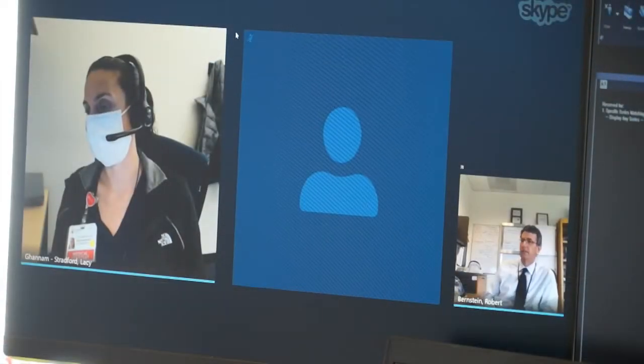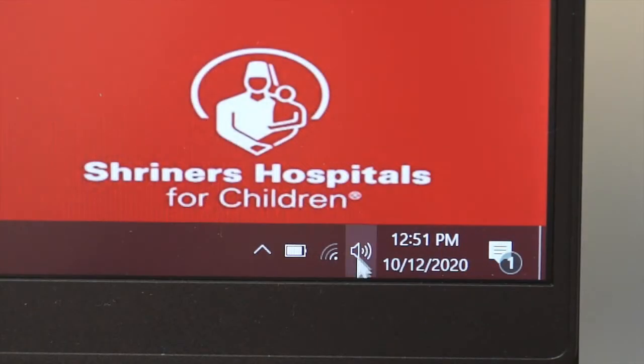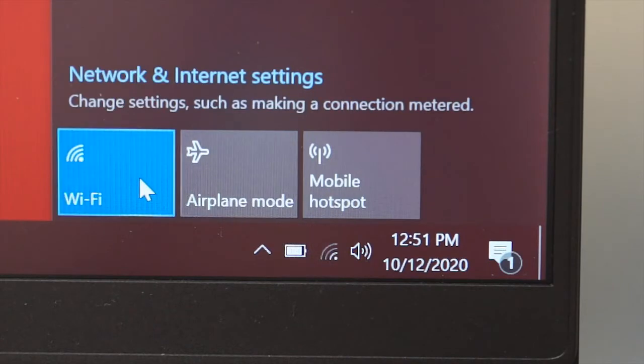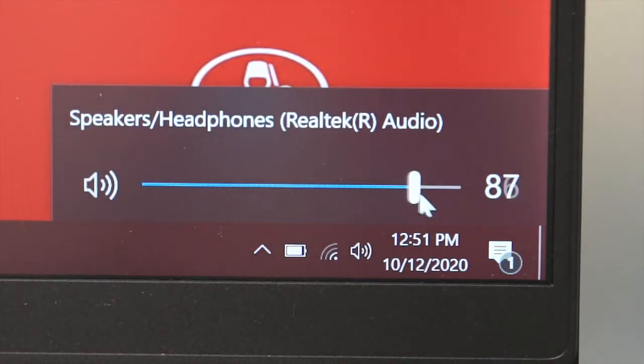However, it may limit how you interact with your provider during your appointment. Be sure that you have a strong Wi-Fi connection and verify that the speaker and microphone on your device are working and the volume is turned up.